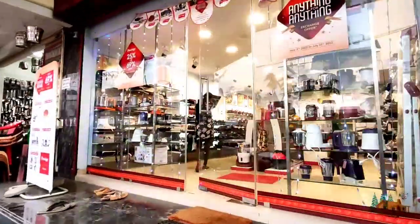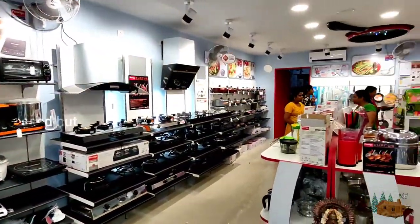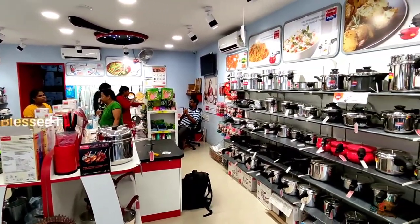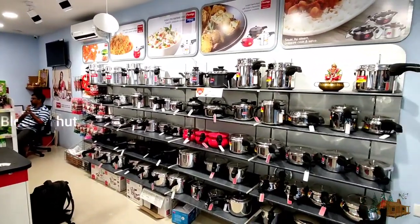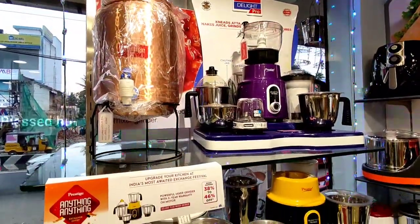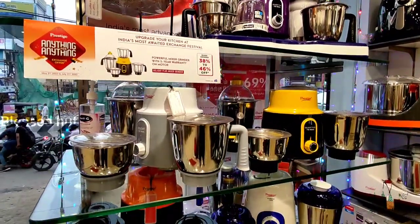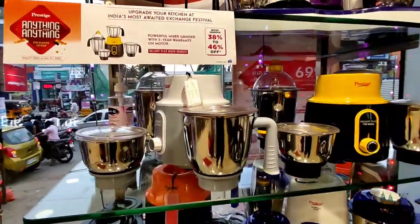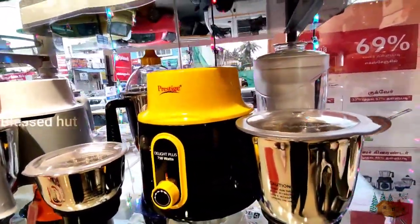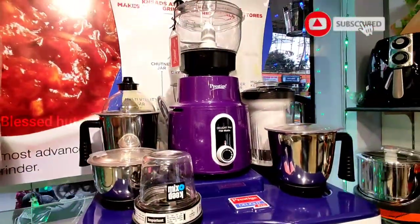I am here at the Prestige showroom. Let's check the video in the showroom. We will check all the variety of mixes and all the things we will check.